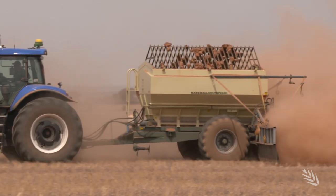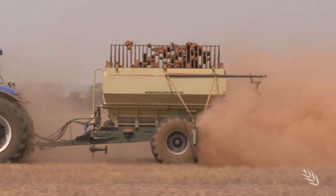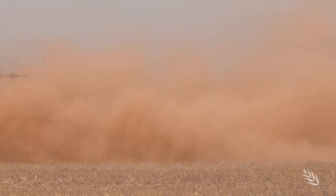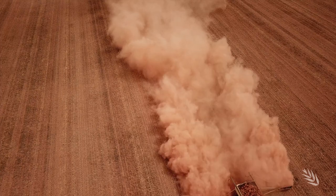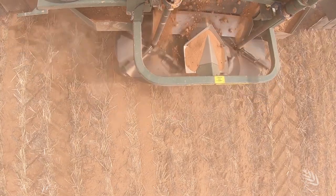Lime sand costs Nick ten dollars a ton plus thirty dollars a ton in freight costs. While he tailors his application rates to suit his own situation, in WA the recommendation is to spread at least two tonnes to the hectare every ten years on high acid soils. Basically we can never get enough — we haven't even got to a point of maintenance liming; at the moment we're just playing catch up.